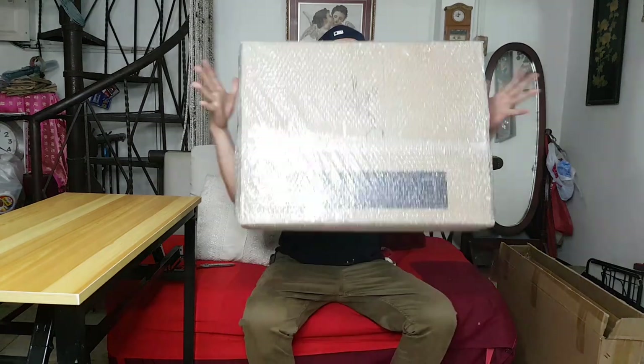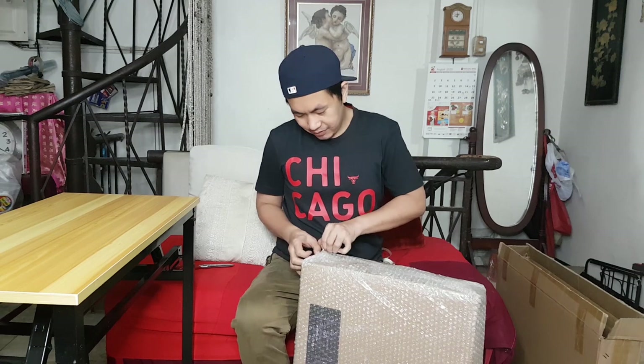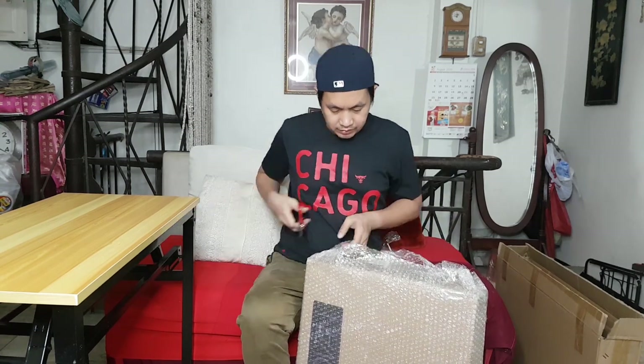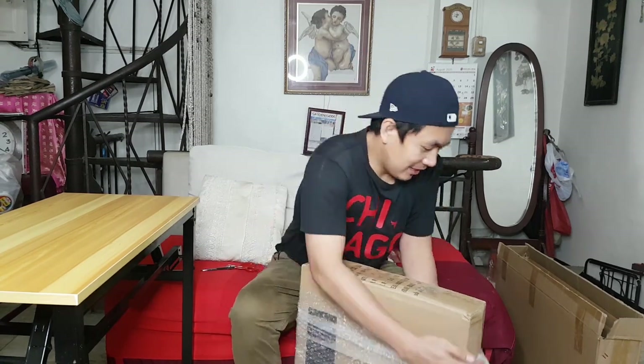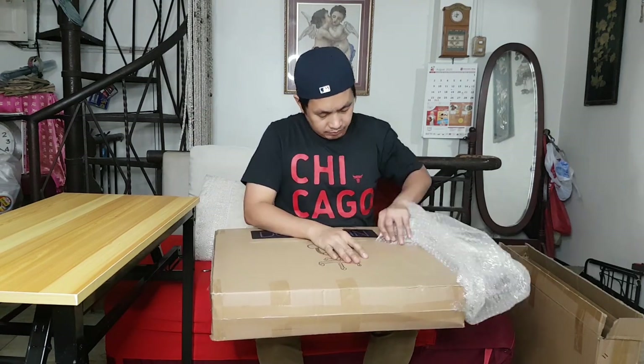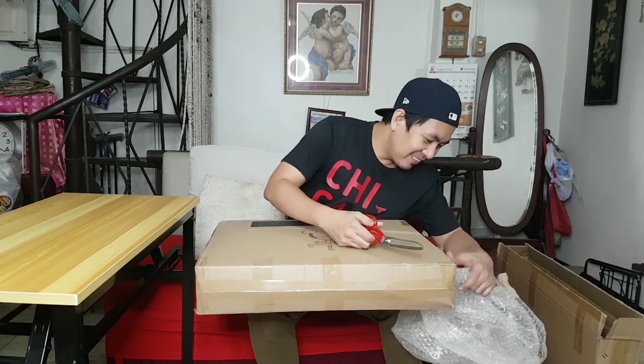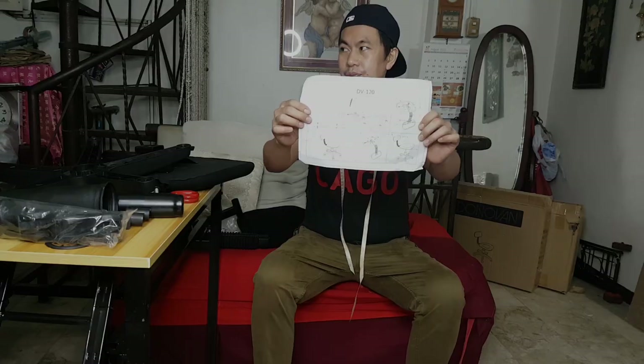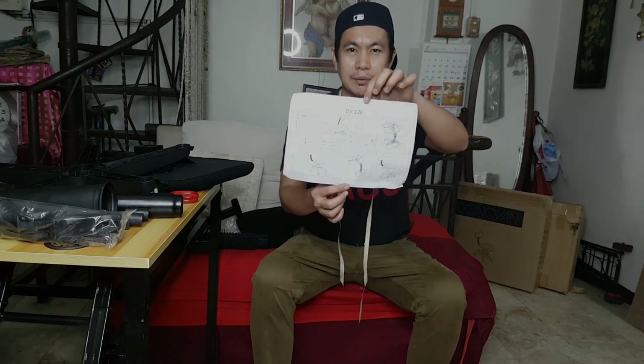And guys, welcome back — tapos na tayo sa table. Syempre, kulang to ng walang katambal na upuan, so ito na natin yung chair — office chair natin. Guys, kailangan talaga yung actual assembly. Sana may manual. May nakita tayong manual! So step by step, susundin na lang natin ito kung ano yung nasa manual na pag-a-assemble natin.